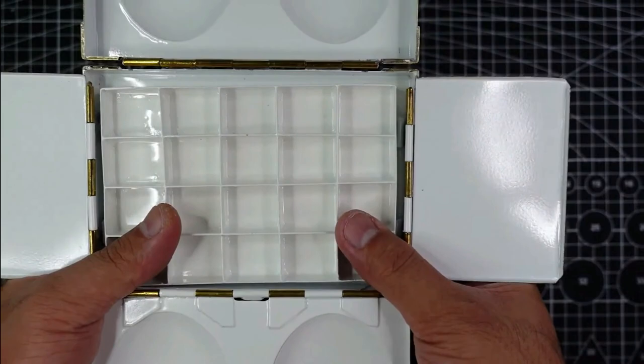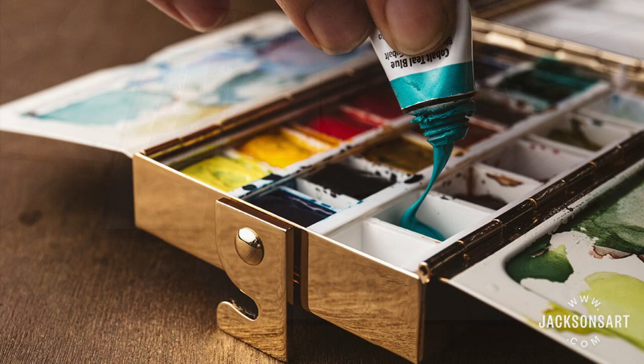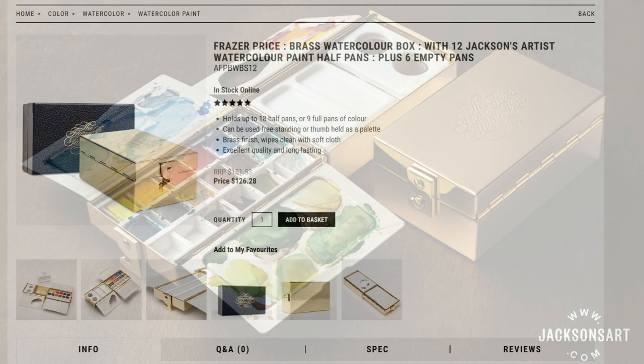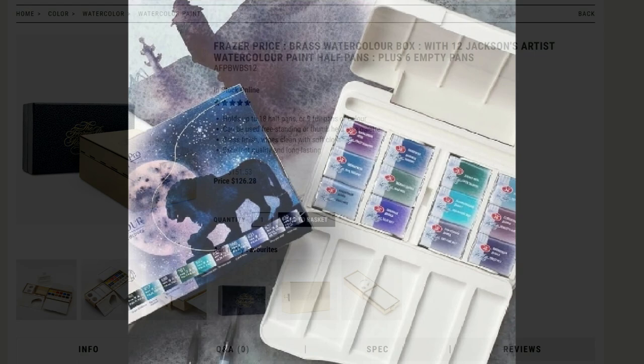For number eight I have the Fraser Price brass palette. I already have the classic brass palette India and I love it, but that doesn't stop me from looking at other brass palettes. The Fraser Price may be just brass-plated, but it looks so good and sleek, and it's more functional as it has a water reservoir.